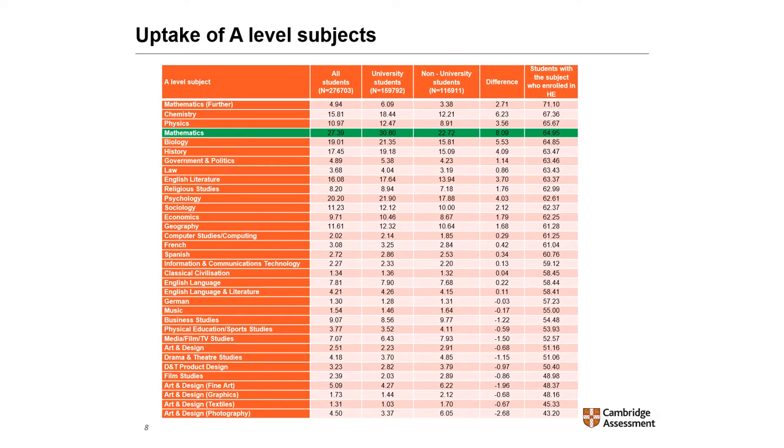Mathematics, highlighted in green, was the most popular A-level subject overall in 2016, taken by 27.4% of the cohort. It was taken by 31% of university students but only 23% of non-university students. The most popular subjects amongst university students following maths were psychology, biology, history, chemistry, and English literature, although not in that order.